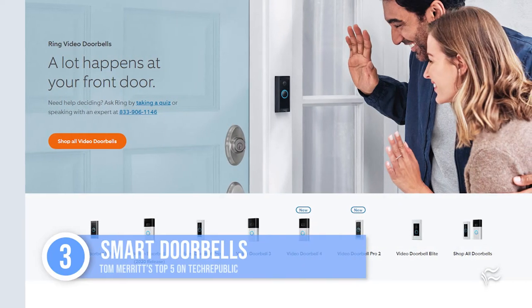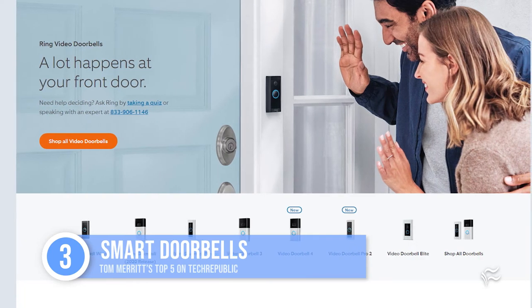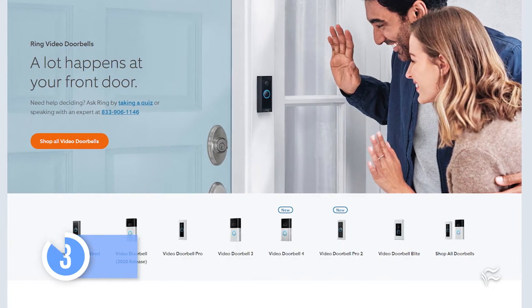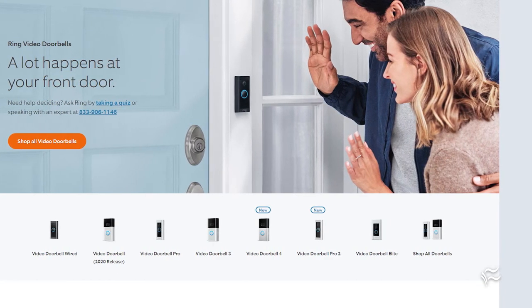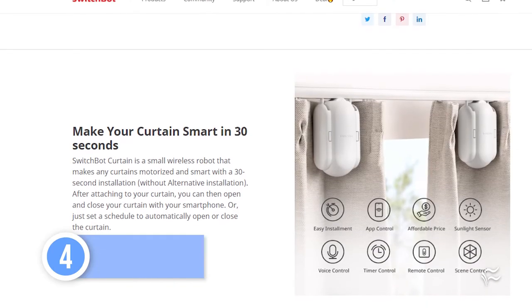Up to number three: smart doorbells. Ring has been joined by a dozen other companies making competent connected doorbells. For me, the best part about a smart doorbell is being able to chat with the person at your door without having to open it. Plus, motion detection is pretty reliable at letting me know when a package has been dropped off so I can go get it off the porch faster.